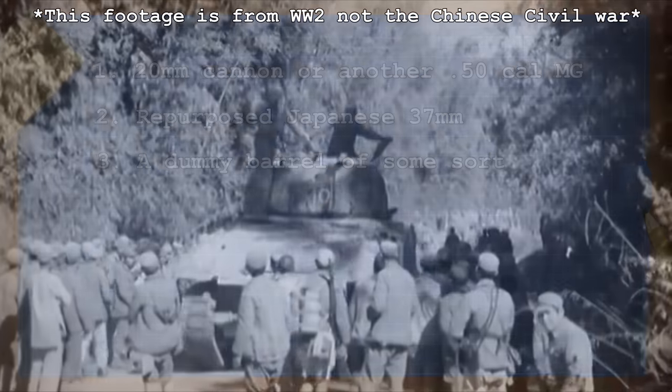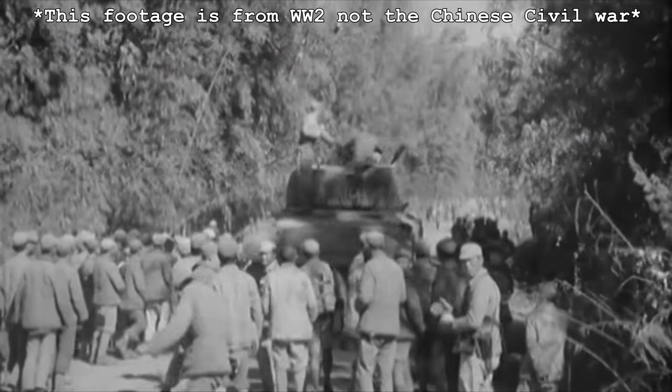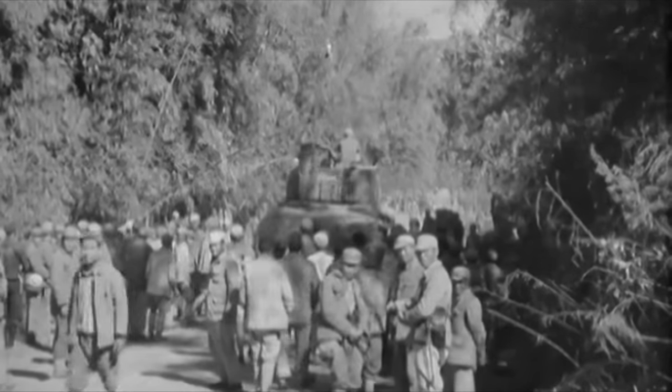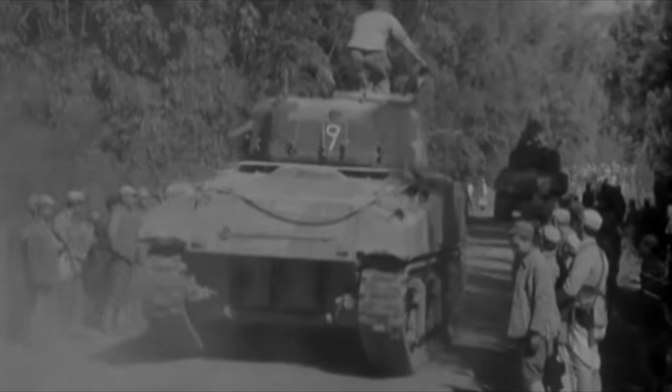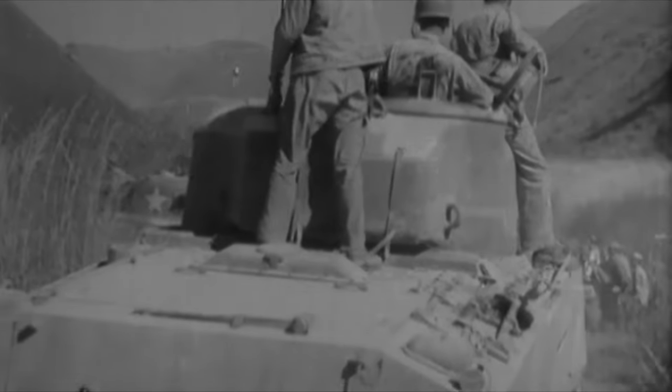With no further info to go on and only a blurry photo, it is all but impossible to know for certain, but we do have some evidence that it is more than likely a dummy barrel. In total, including the captured Sherman, only seven M4A2s are known to have been used during the Chinese Civil War, with six being given to the Kuomintang by the US following their withdrawal in 1947.